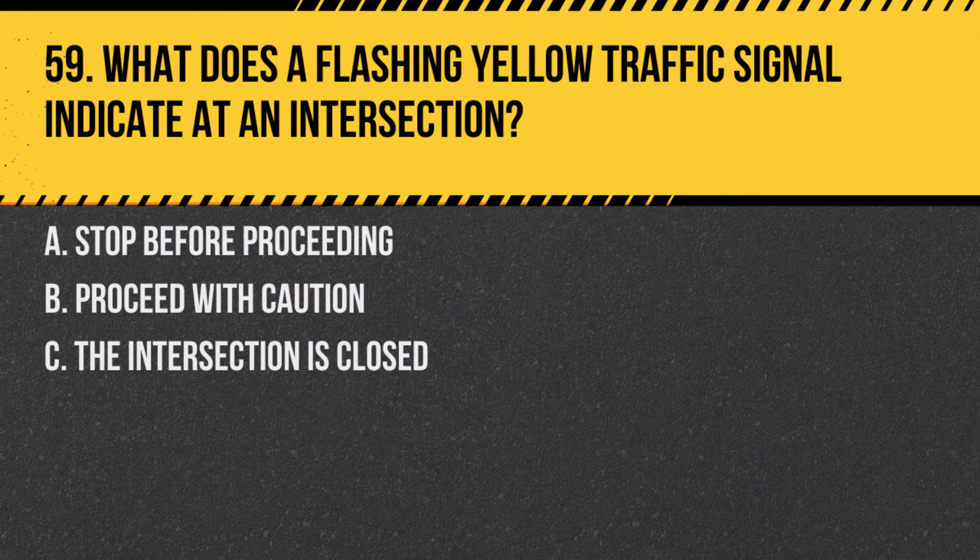Question 59. What does a flashing yellow traffic signal indicate at an intersection? A. Stop before proceeding. B. Proceed with caution. C. The intersection is closed. Answer: B. Proceed with caution. A flashing yellow light means slow down and proceed with caution.